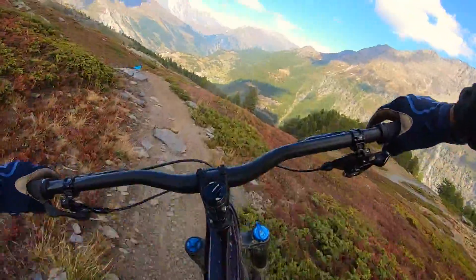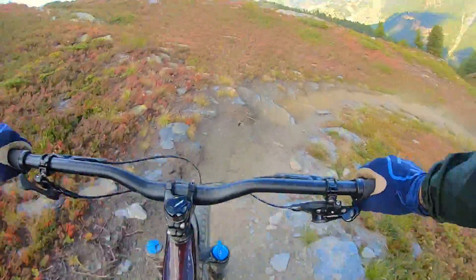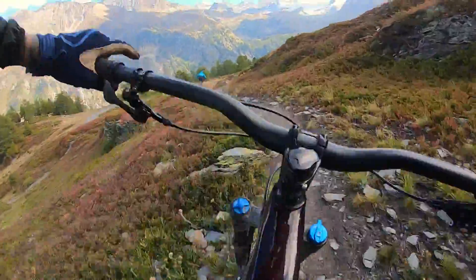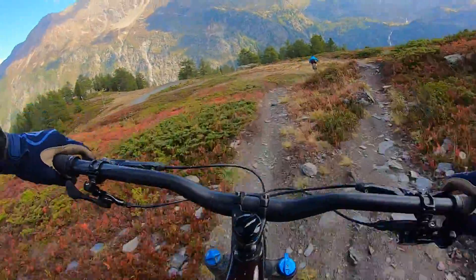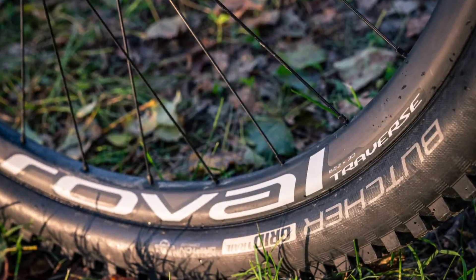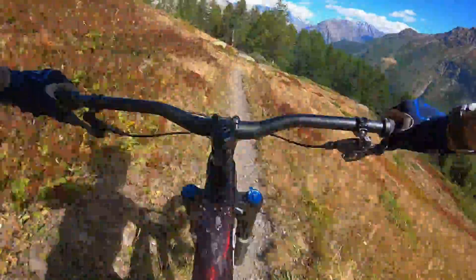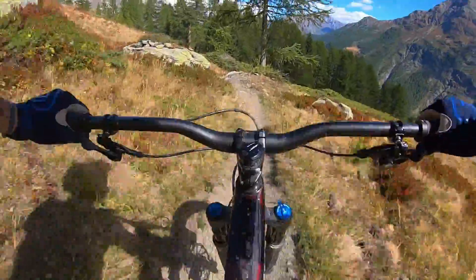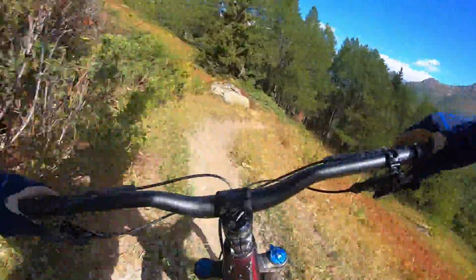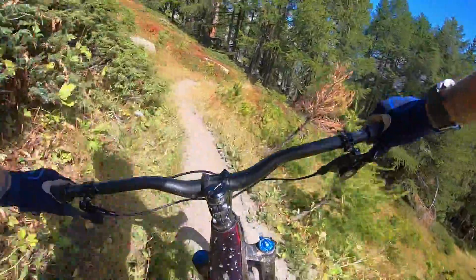The carbon wheels certainly lend a hand to that sensation, and they're a little less stiff, a little less nervous feeling than some similarly deep-sectioned, big burly carbon rims like these. They really felt nice, tracked well, and didn't make the bike feel jittery when you got into a lot of rounded or slicker rocks.